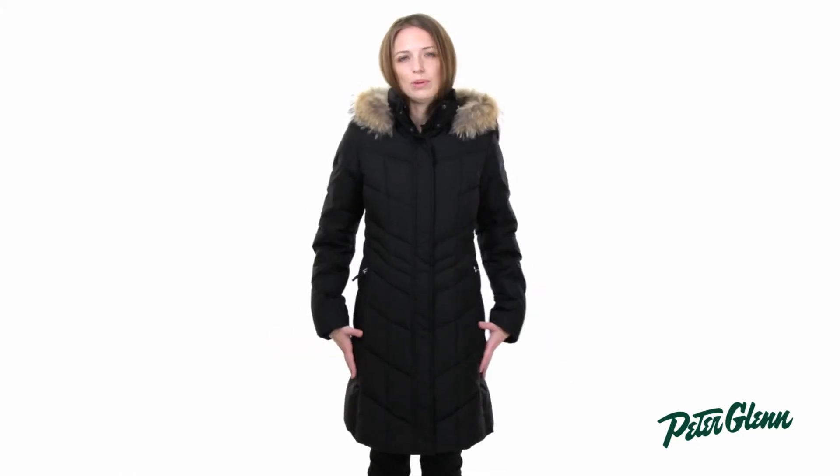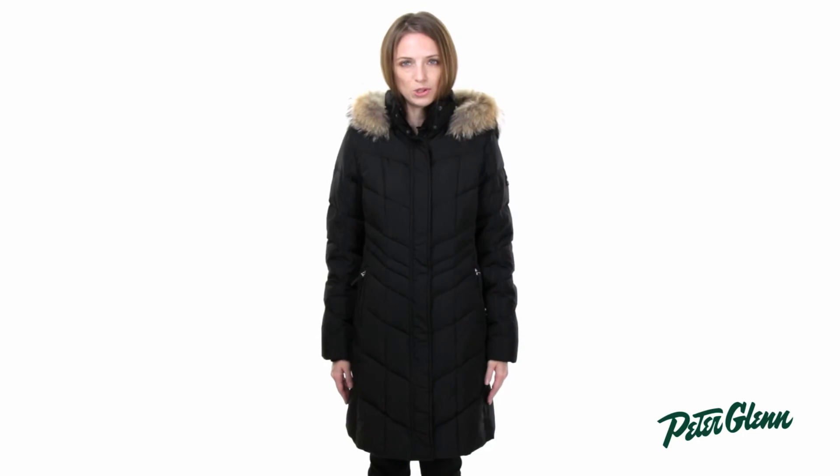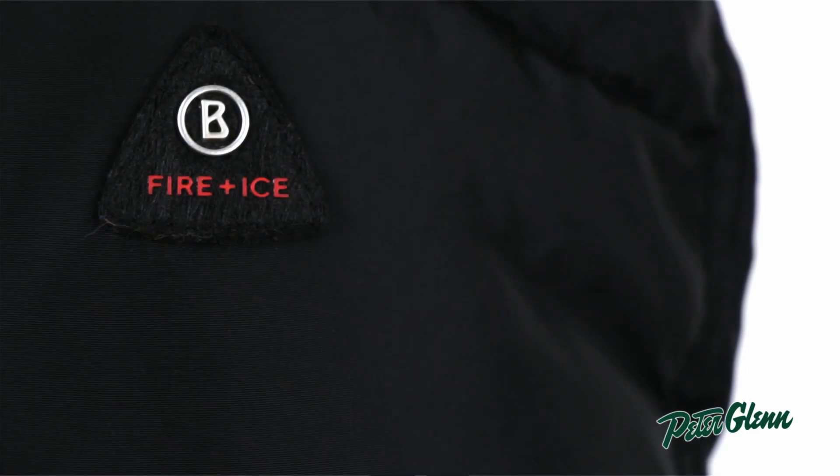As far as fit goes, what's great about this coat is that it has a nice feminine shape to it, but it's not overly slim. So you can order the size that you normally wear in clothing, and you should still be able to wear your warm winter clothes underneath and layer this over top and be very comfortable. I normally wear a size small or a size 4 in regular clothing, and a 4 is exactly what I have on right now. Thanks for watching and check out PeterGlenn.com for all the best Bogner Fire and Ice outerwear.